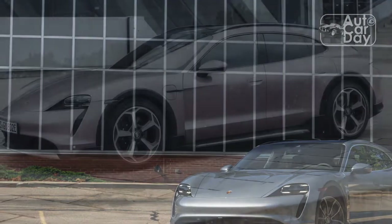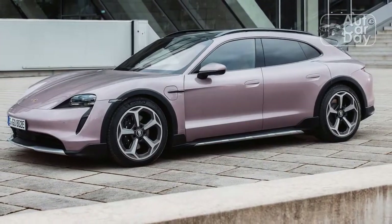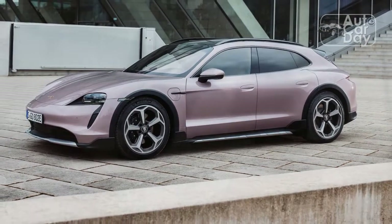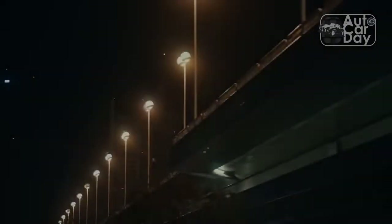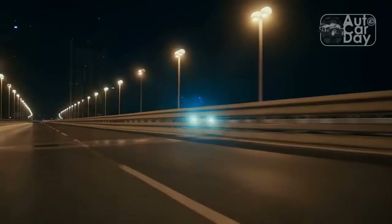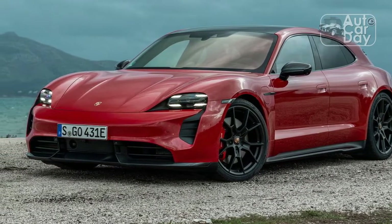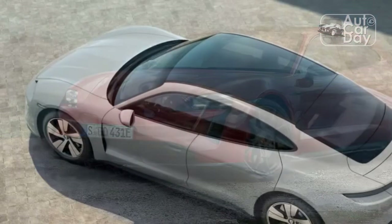Porsche also tweaked the 2023 Taycan's infotainment system, parking sensors, and increased the number of modules that could be updated over the air, adding functions like keyless entry in the process. A neat electrochromatic panoramic roof was also added to the options mix, and Europe gets a new Nürburgring-tuned Taycan Turbo S Performance Package with a stiffer chassis tune and stickier rubber. We hear there's a 50-50 shot this package makes its way to our shores.